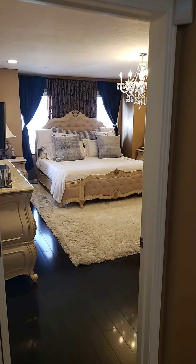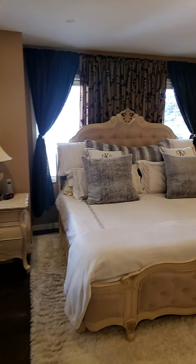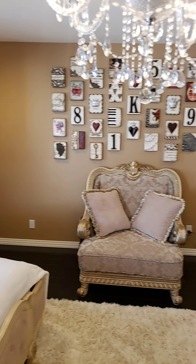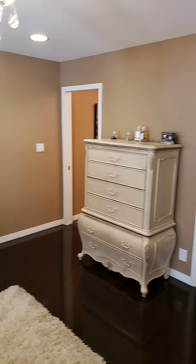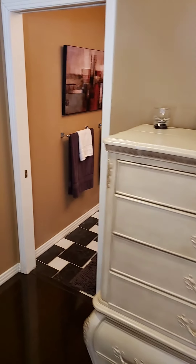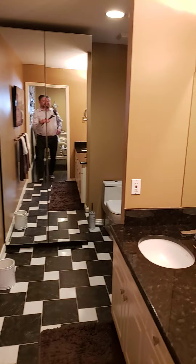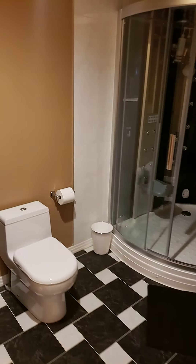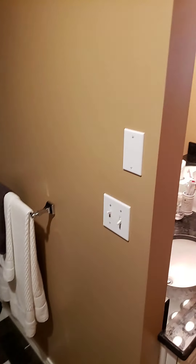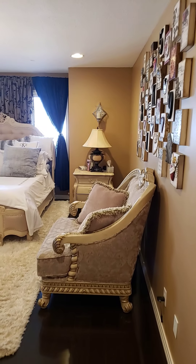Into the master — it's a huge master suite with a walk-in closet. Stand-up shower and dual vanity. It's all granite in here as well.